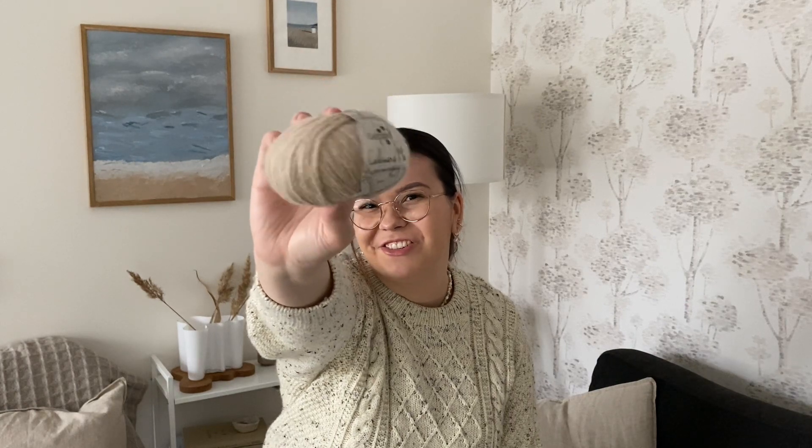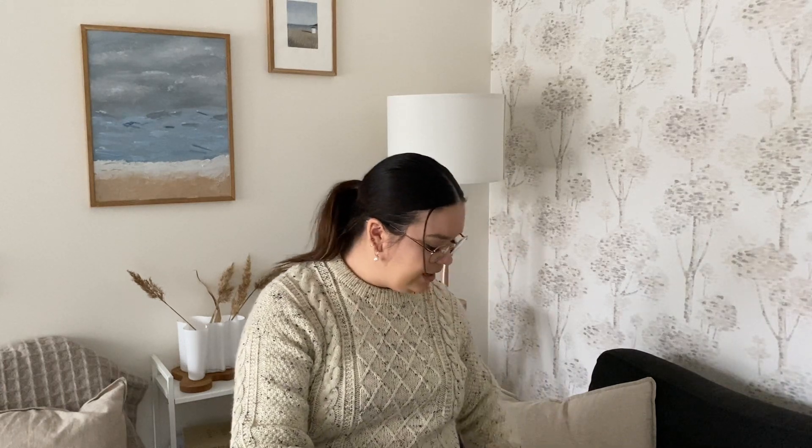Then I got this Gibbs cashmere yarn — 100% pure cashmere. Can you tell I like neutral colors? This is so soft. It's 25 grams and gives you 175 meters. It's a very fine, very soft, beautiful yarn and I can't wait to cast on a top with this one. I almost have the pattern decided. I'm sorry if I'm not sharing the projects I'm planning — I'm just not sure about them yet, so I'll show you in some future episodes — a good cliffhanger to come back to my channel!